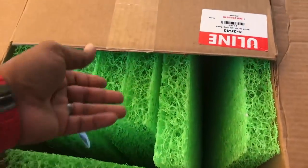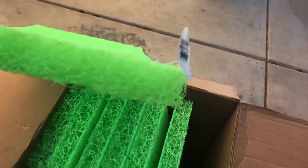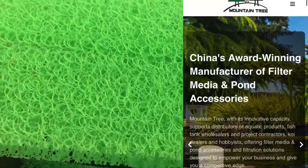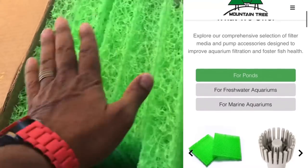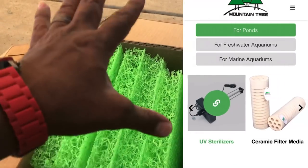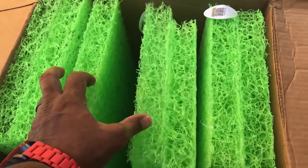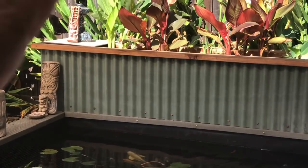Let me show you what's in that huge box. These are actually pond mats sent to me from Mountain Tree. If you have no idea who Mountain Tree is, Mountain Tree is China's award-winning manufacturer for filter media and pond accessories. They sent me these filter pads — they are a huge fan of the channel, especially of Tiki Falls and my above-ground pond, and they wanted to help me out by sending some of these filter mats.